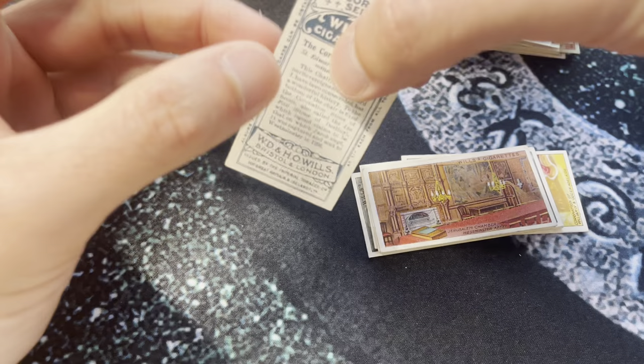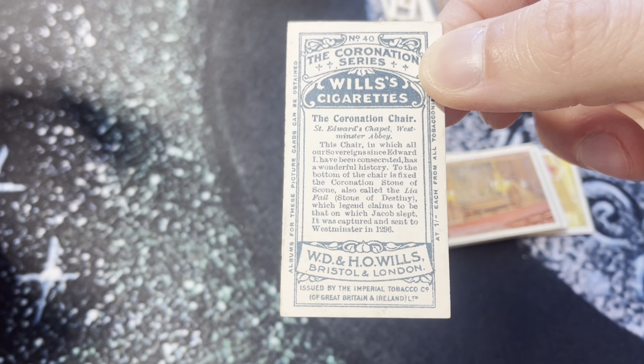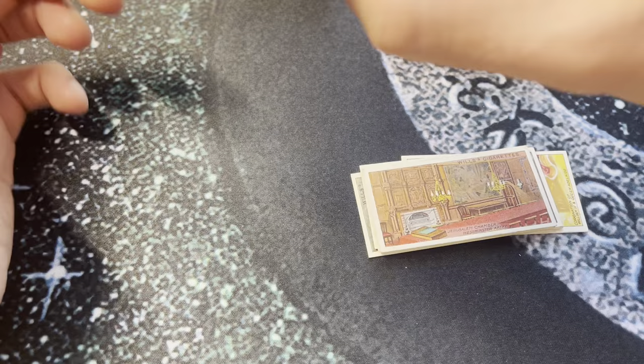It's about seven feet tall, originally made by order of Edward the First to enclose the Stone of Destiny, which had been taken from Scone in Scotland. The stone is an ancient symbol of Scotland's monarchy and was returned to Scotland in 1996, but is due to be transferred back to London for use in the coronation service. Also called the 'Lia Fáil' or Stone of Destiny — legend claims it to be that on which Jacob slept. Captured and sent to Westminster in 1296.